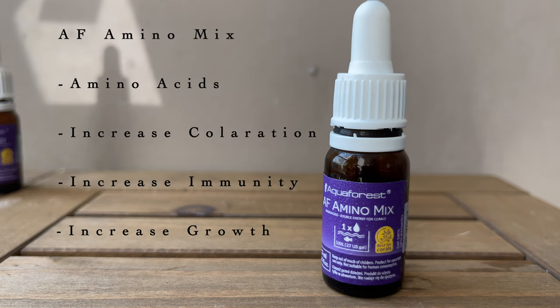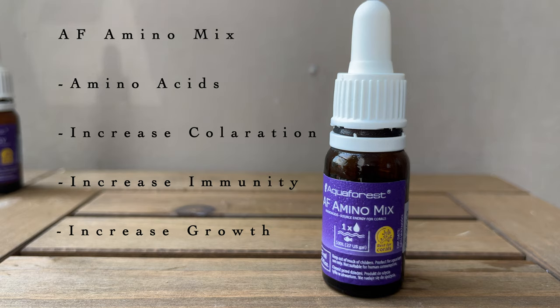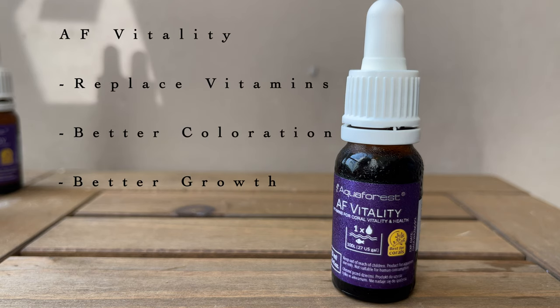AF Amino Mix is a highly concentrated amino acid product. It claims to have all the necessary amino acids that will ensure healthy coral growth and boost their color. It will also help to improve the quality of photosynthesis in the corals and hence allow for faster growth, and it is said to improve immunity among corals and reduce coral die-off. AF Vitality is a bottle of concentrated vitamins for corals. It claims to replenish the vitamins that are removed by our filtration systems such as skimmers, ozone, and carbon, providing corals with the vitamins needed for better coloration and growth.